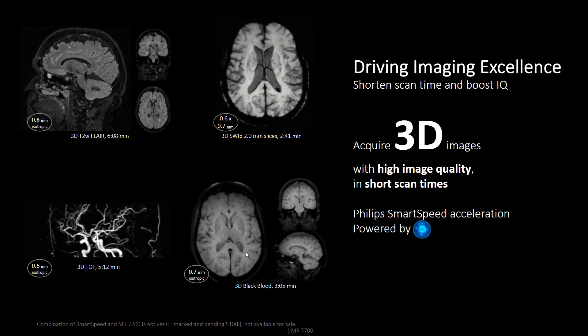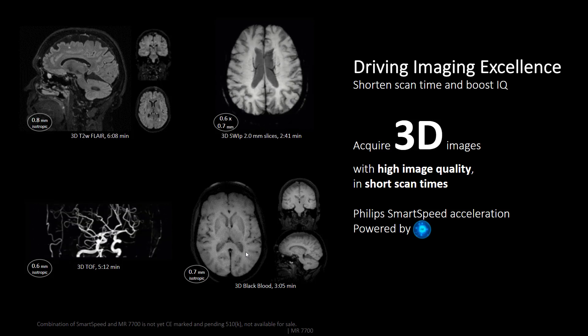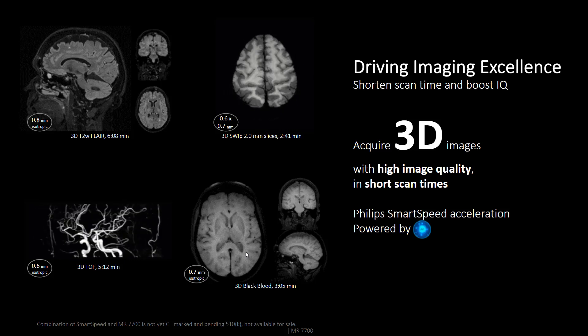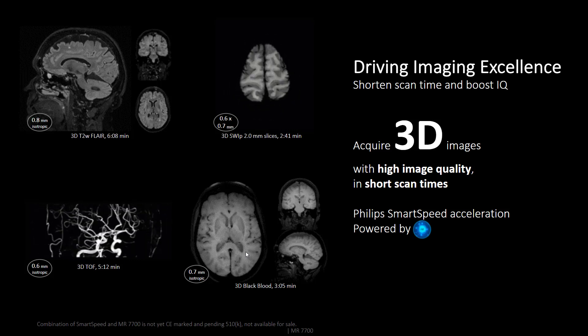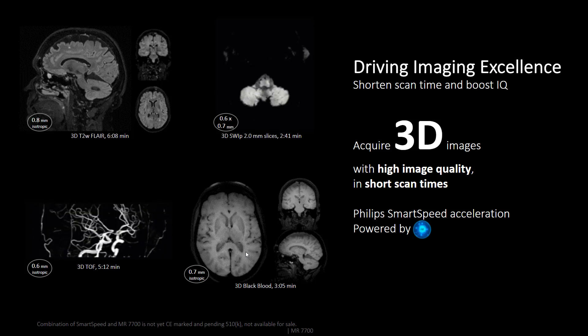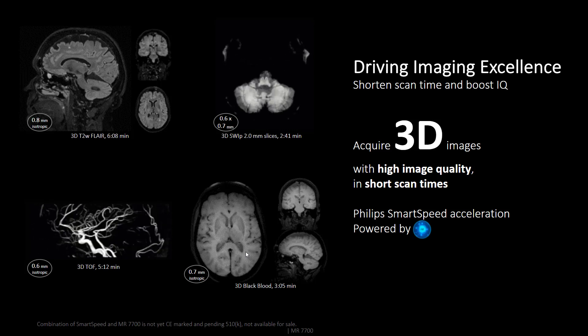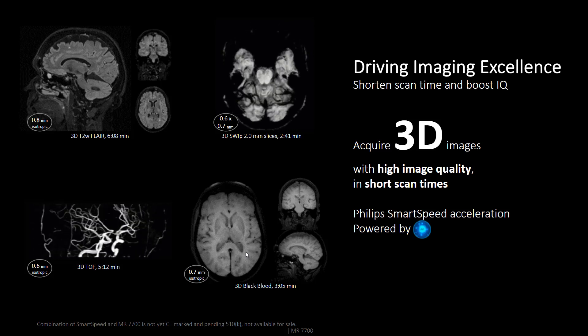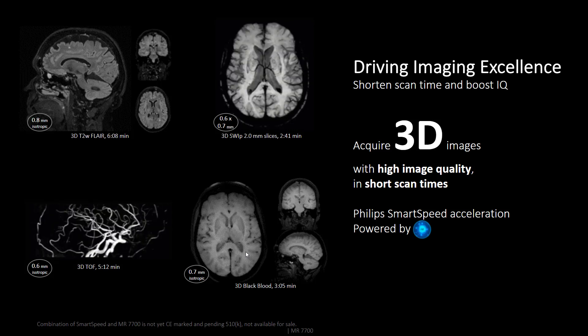This also demonstrates the benefits in image quality through higher resolution and Smart Speed's compatibility with 3D. Combined with our premium 3D platform MR7700, Smart Speed sets a new benchmark in image quality, as seen in this brain example where more and more exams are done in 3D. And if you need a bigger proof, take a moment to appreciate this movie showing veins in the brain — exquisite resolution in this case.